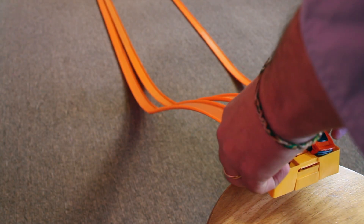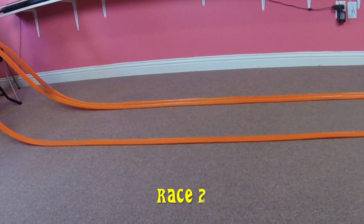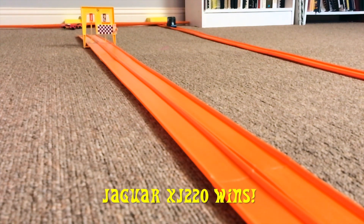The track is reset. The cars are going into position, switching lanes this time. Let's have race 2. The Jaguar XJ220 wins race 2.